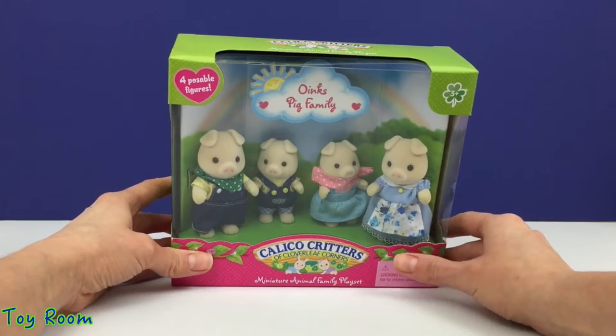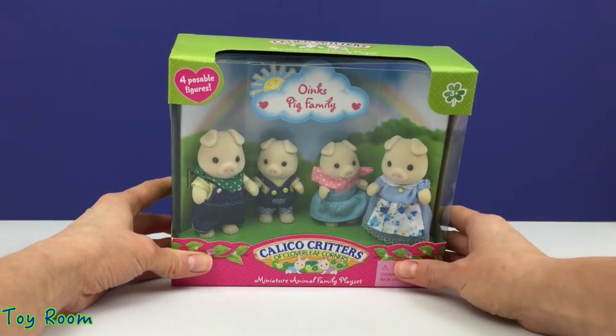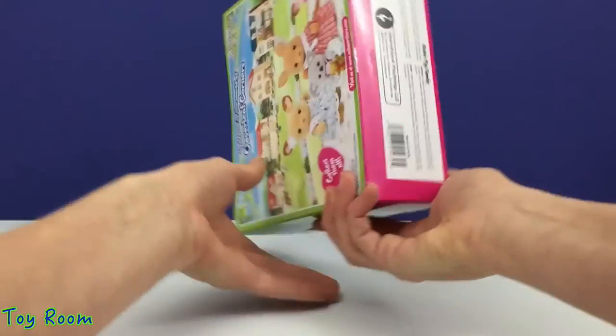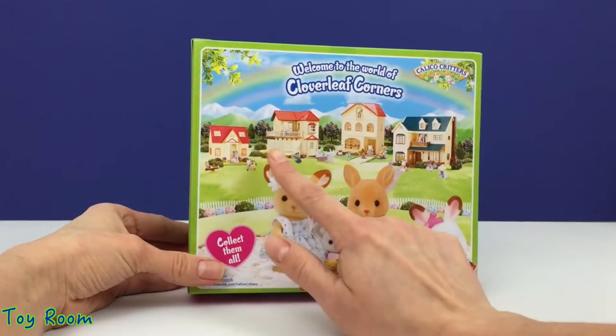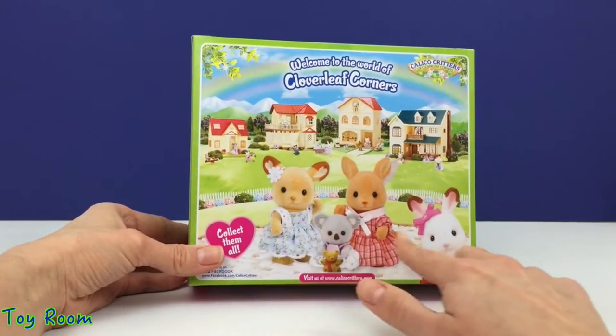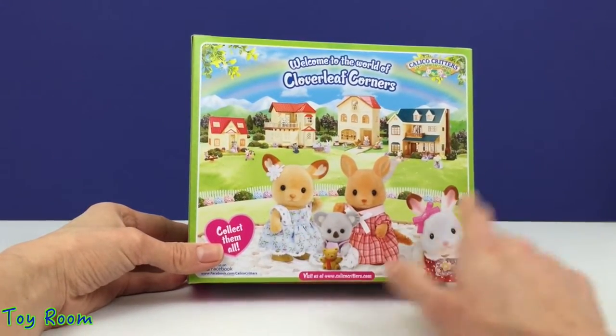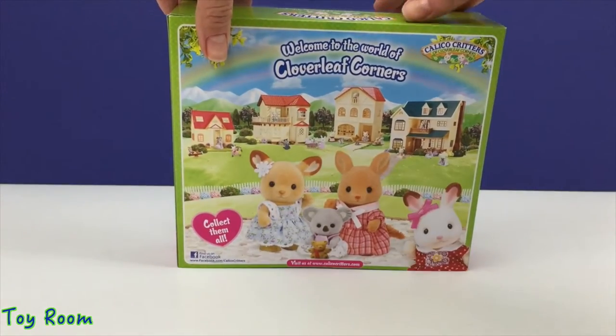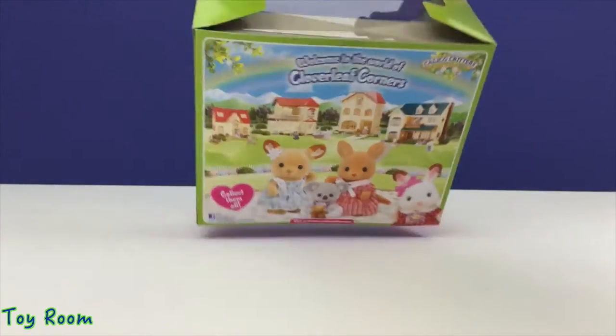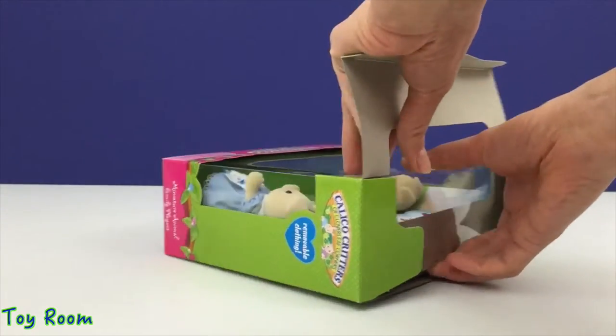Hello everyone and welcome to Toy Room! Today I have Oink's Pig Family from Calico Critters for you. They live in Cloverleaf Corners along with other beautiful animals, so let's open this magical box and see what's inside.